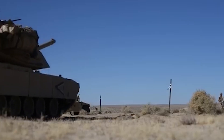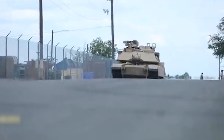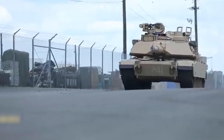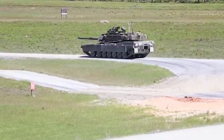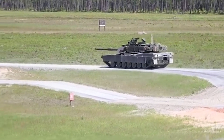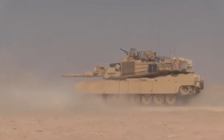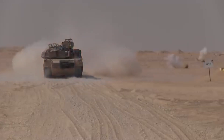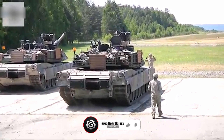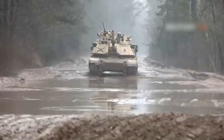The future of the Abrams, embodied in the M1E3 program, is a high-stakes gamble. Will it be the phoenix rising from the ashes of outdated tank design, or just another expensive experiment? As the battlefields of tomorrow take shape, the race is on to create a tank that's not just powerful, but adaptable, efficient, and survivable. The M1E3 Abrams isn't just fighting enemy forces — it's battling against the very concept of obsolescence itself.